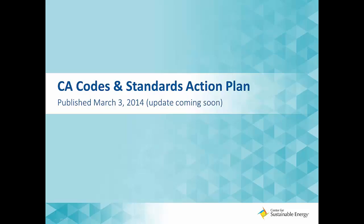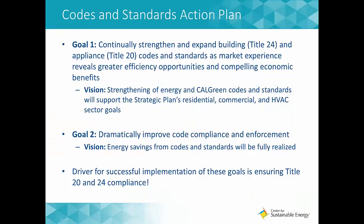Now let's dig into the codes and standards action plan, published in March 2014 — with an update currently under development. The plan has two overarching goals: Goal one is to continually strengthen and expand building and appliance codes and standards as market experience reveals greater efficiency opportunities and compelling economic benefits. This is achieved through the strengthening of the energy code and CalGreen codes, which support the strategic plan's building sector-specific ZNE goals.